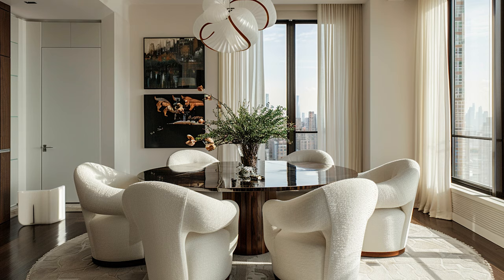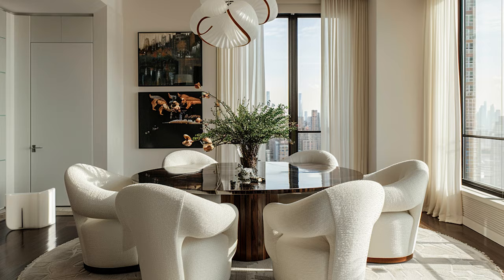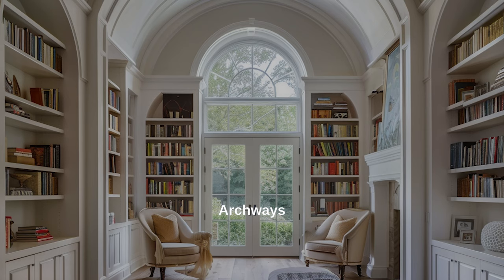Another way to bring the rounded trend into your home is by swapping out your dining room chairs. You don't have to swap all of them out — maybe just the two on the ends — and that makes it look a lot more current and high-end.